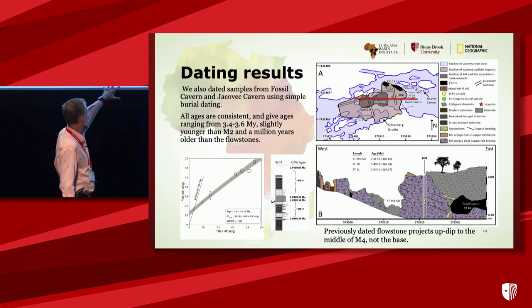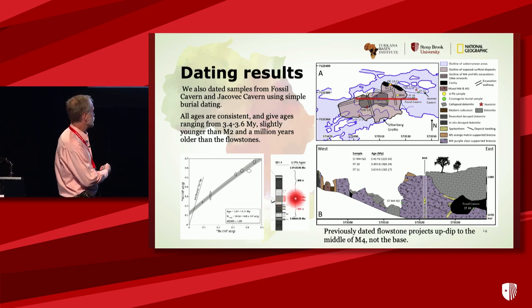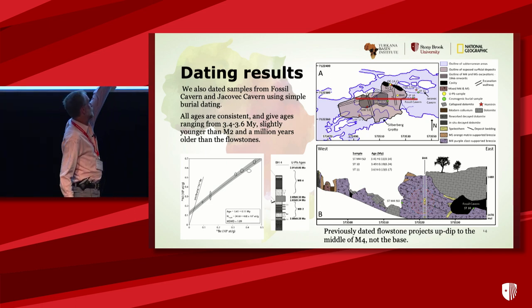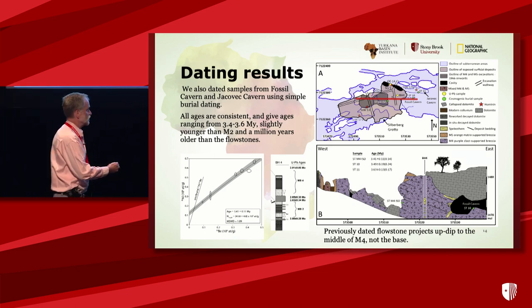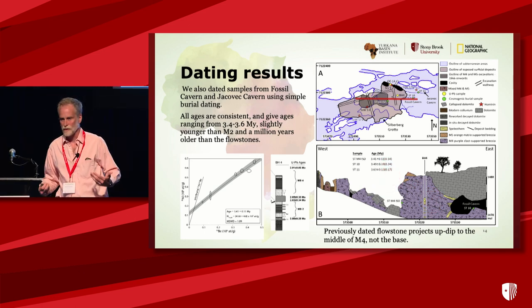This is actually the borehole dated by Robin. The flowstone in the middle — she thought it was the bottom of member four because the dip was backwards, projecting below the type site. With the correct dip, it actually projects to the top of the type site and has nothing to do with the bottom of member four.